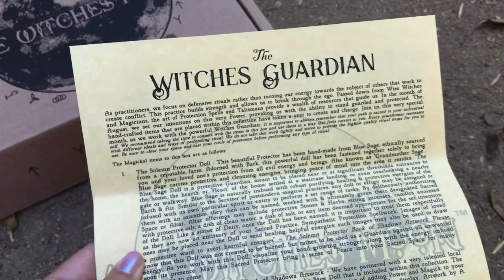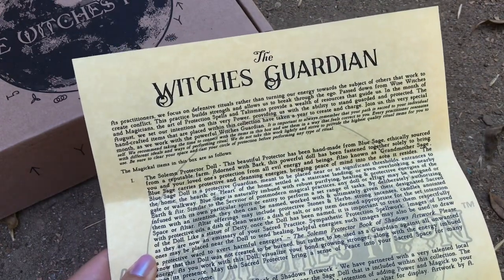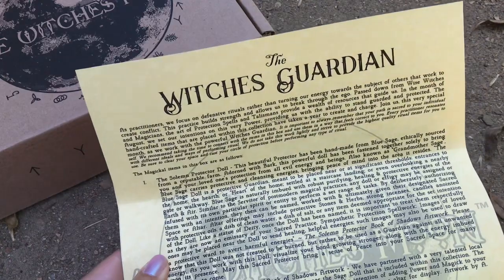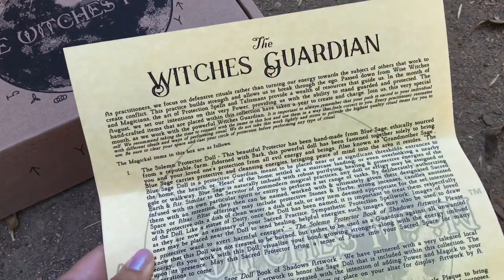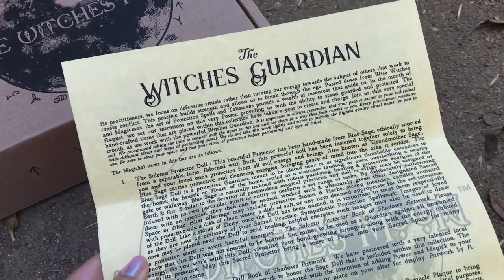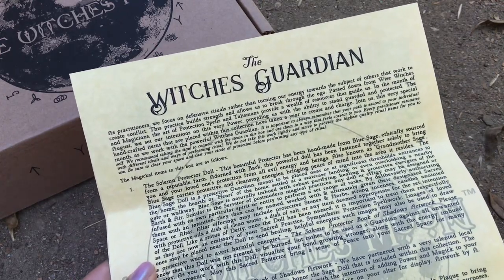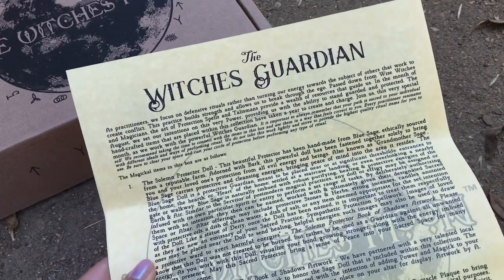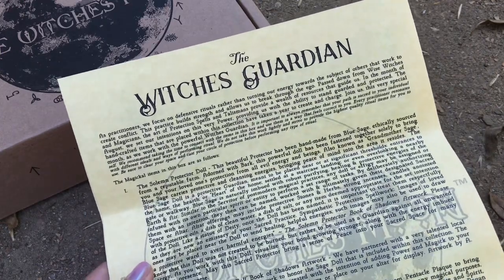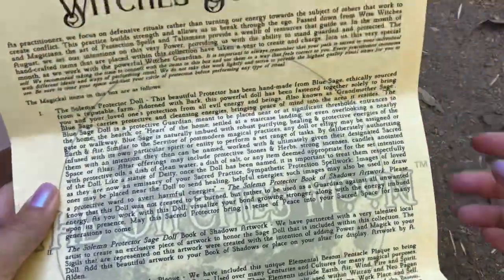I know there are quite a few more subscription boxes than there were a few years ago, but as lovely as those others are, I feel compelled to stick with the Witch's Moon because the tools are made by people who actually work in the craft. They're picked with intention — you can feel the magic and energy coming from them. I just really love it. So let's look at the very first item.